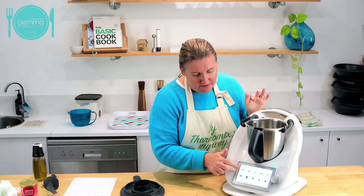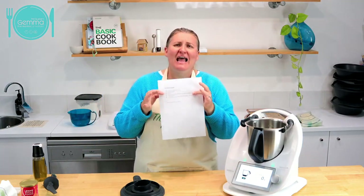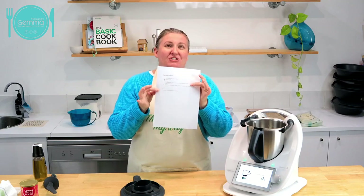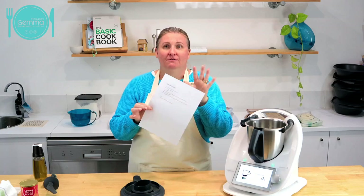I'm going to go over to the scales on my screen and bring up the scales manually. I've got my list of ingredients here and this is literally a put-everything-in-and-turn-it-on recipe.